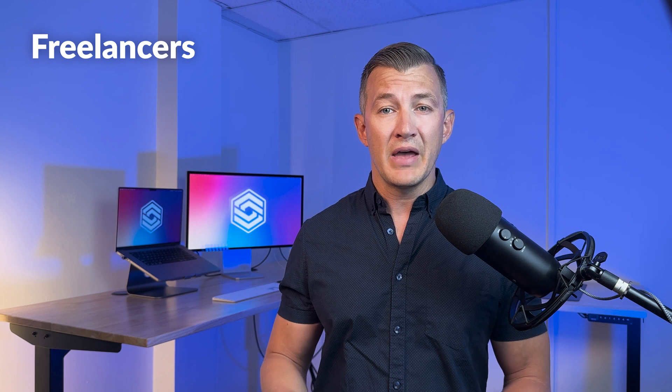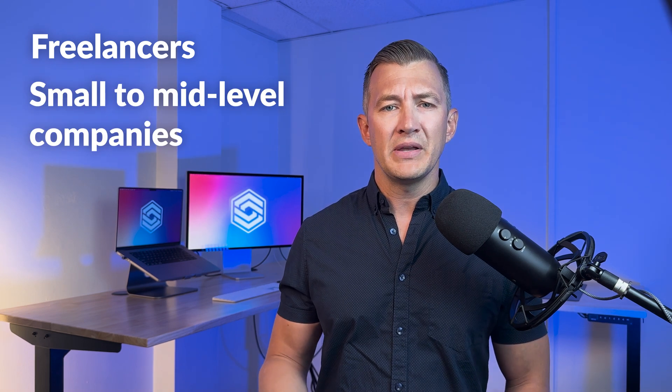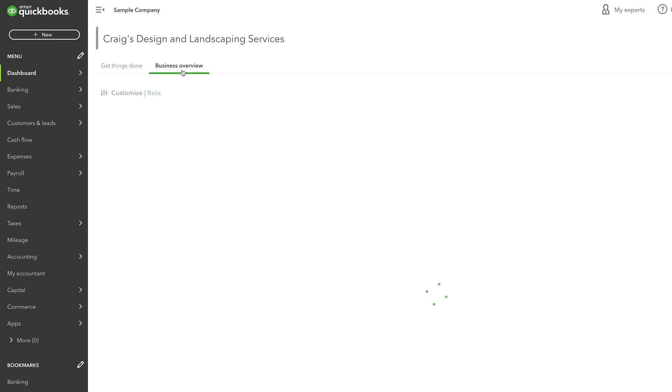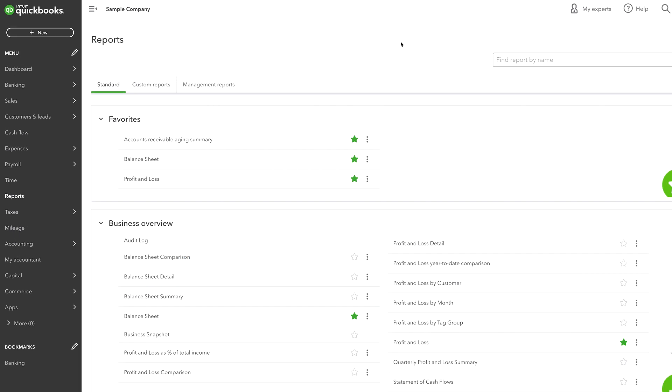QuickBooks Online is a good fit for freelancers transitioning from manual paper-based methods and small-to-mid-level companies upgrading from more basic accounting software. It's great if you're looking for a reasonably-priced, double-entry, cloud-hosted accounting system that you can access across multiple devices. It also offers custom reporting with a range of pre-built report templates like profit and loss, cash flow statements, and A/R aging summary.